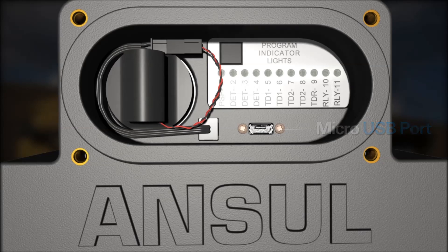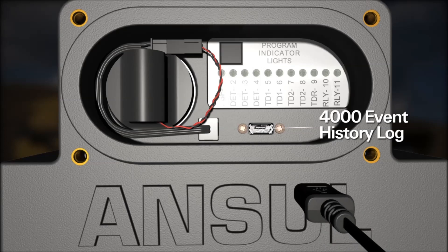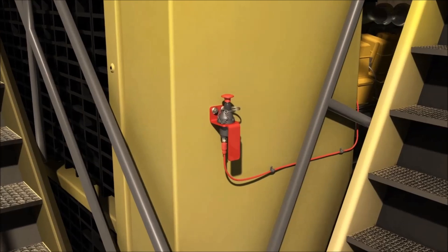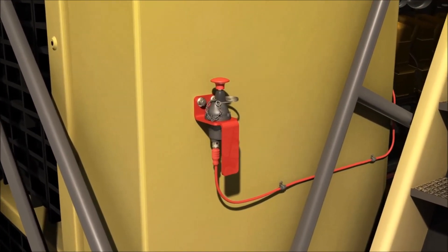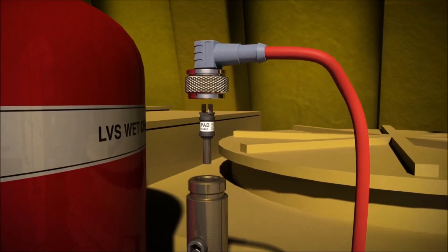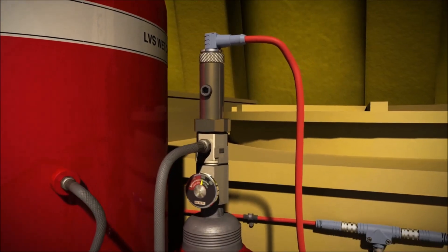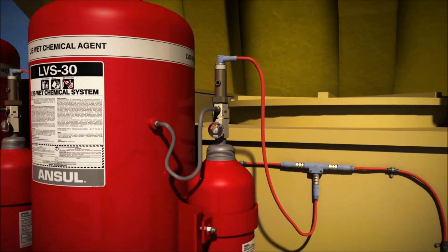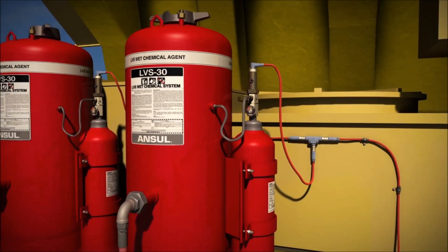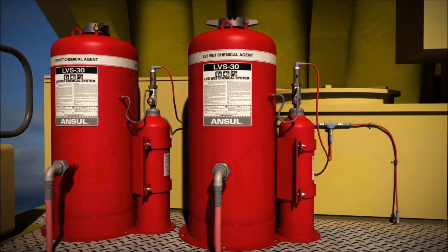The CheckFire 210 has a 4000 event history log that can be downloaded through the USB port. The electric manual actuator provides an additional means of remote manual actuation and is located along paths of egress. The protracting actuation device is installed in the electric pneumatic actuator, which is mounted on the expellent gas cartridge located near the agent tank.